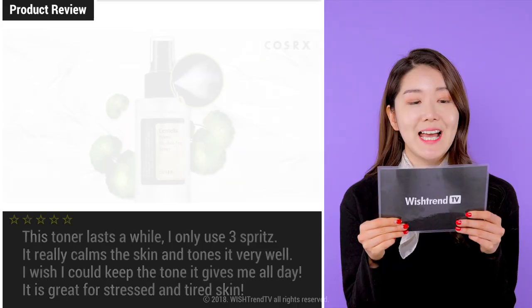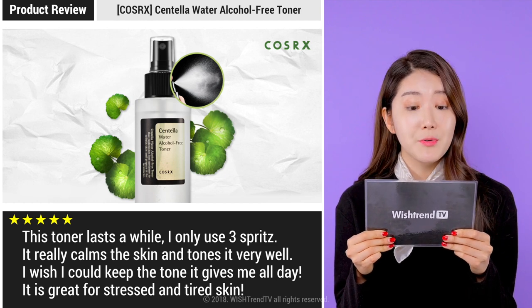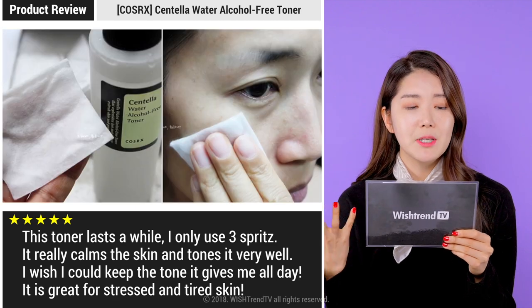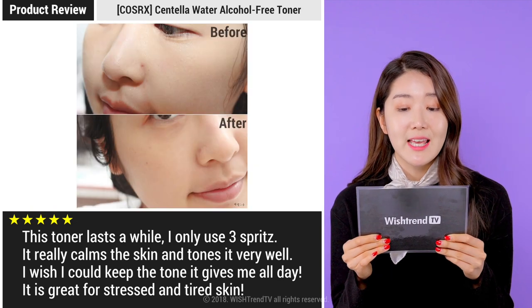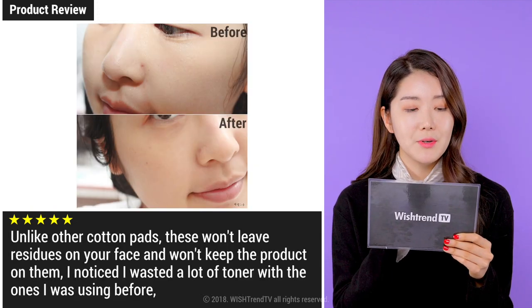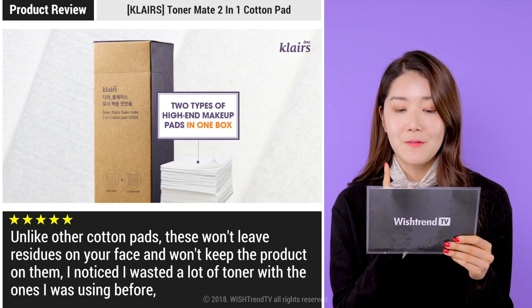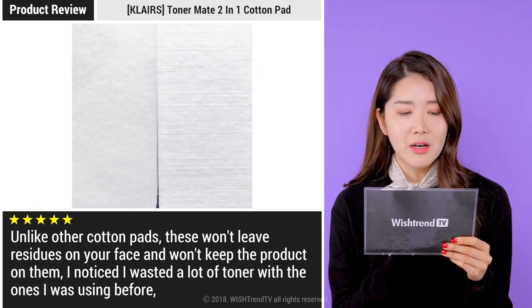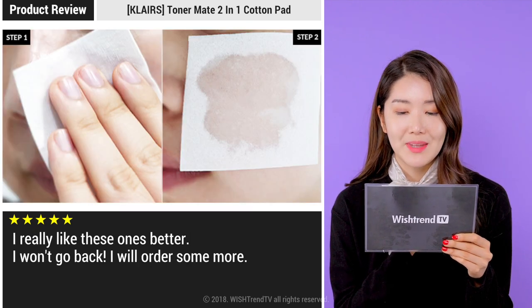Now let me read you our customers' reviews for the products. First, the COSRX Centella Toner: 'This toner lasts a while. I only use three spritz. It really calms the skin and tones it very well. I wish I could keep the tone it gives me all day long. It is great for stressed and tired skin. It does not leave skin tight.' Now the review for the Klairs Toner Mate 2-in-1 Cotton Pad: 'Unlike other cotton pads, these won't leave residues on your face and won't keep the product on them. I noticed I wasted a lot of toner with the ones I was using before. I really like these ones much better. I won't go back — I will order some more.'